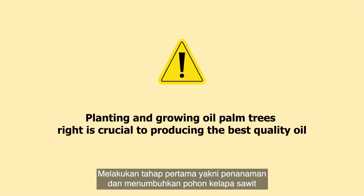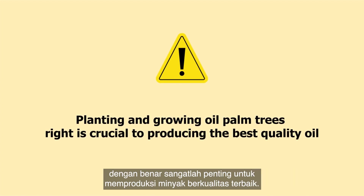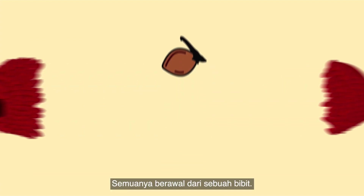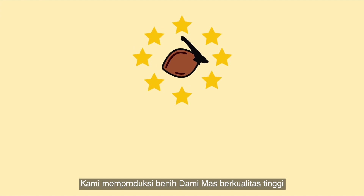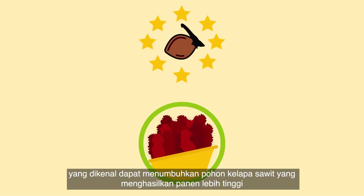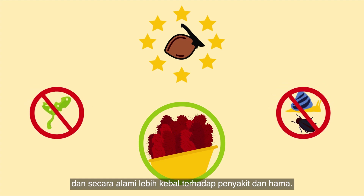Getting the first phase of planting and growing oil palm trees right is crucial to producing the best quality oil. It all starts with a seed. We produce high-quality dura-mass seeds that are known for growing oil palm trees that produce higher yields and are naturally more resistant to diseases and pests.